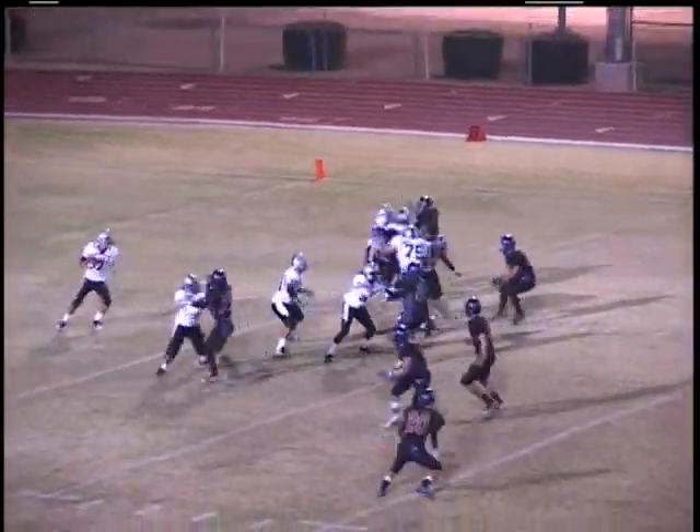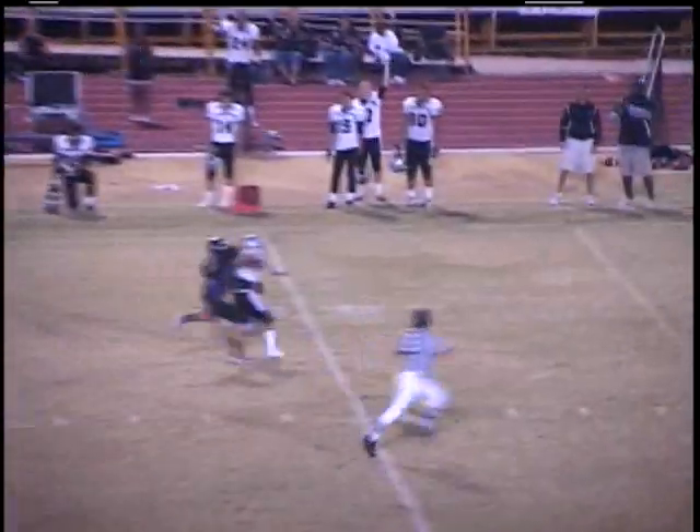Bowman goes in motion, here's Kyron Poe the quarterback, dropping back in the pocket, throws a clean ball to the 45.